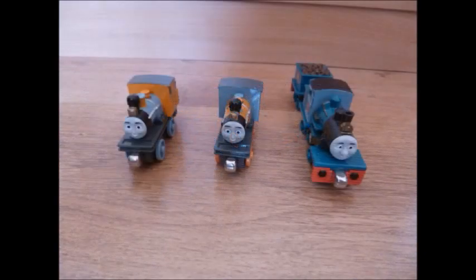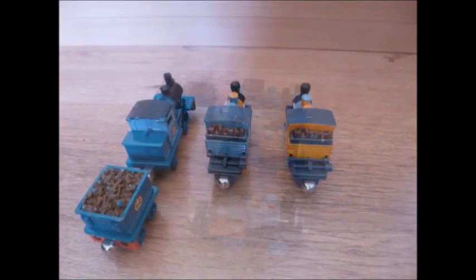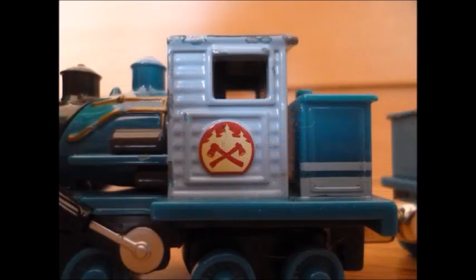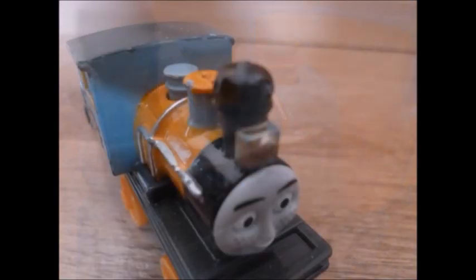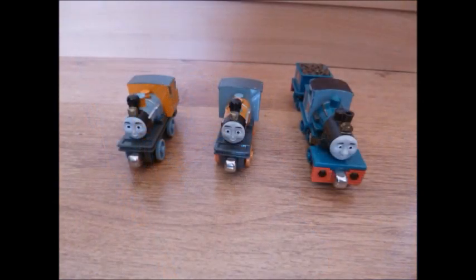These models are some of the best that have been made in the Take and Play range. The proportions are just so accurate to their TV counterparts — from their cabs, to their lamps, to their domes and to their funnels. It honestly feels like I am holding the actual engines straight from the show. I feel that Take and Play have always made all of their toys look similar to the actual engines from the TV series.